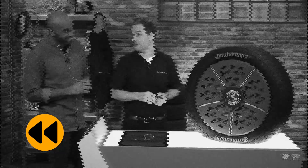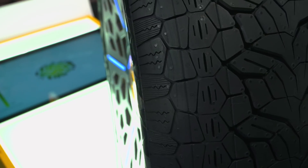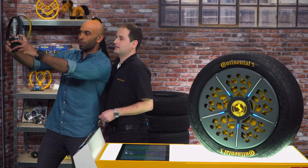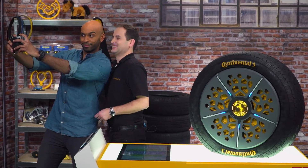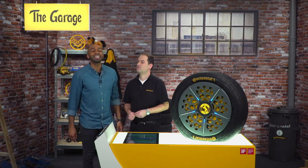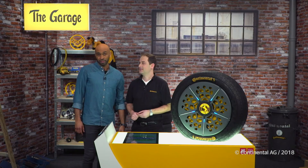What you see in the graphic is a nice footprint of the tire — a picture from underneath. I gotta get me one of these before I go on my next vacation. Thank you very much, Christoph, for joining us. Thank you for tuning in and be sure to tune in again next time for a new episode of The Garage. I'm off to vacation.